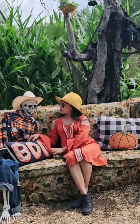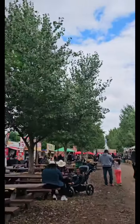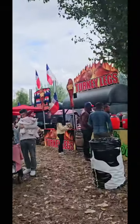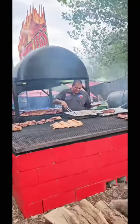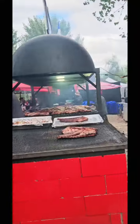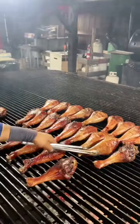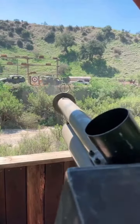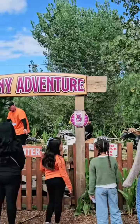There are also games and food. Oh, here's a spooky photo op. The food choices were incredible — there's barbecue, and look at those turkey legs. There's a train ride, pumpkin cannons, and many rides for the kids and adults.